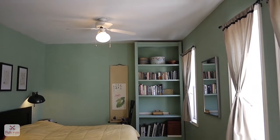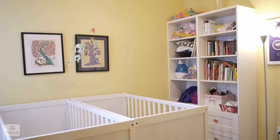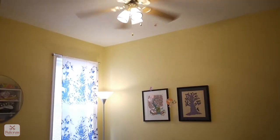Upstairs is equally well laid out. The master bedroom is huge with a great sitting area and gets tons of light. The kids' room is also a good size with a really cute built-in.